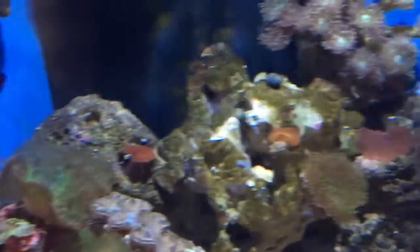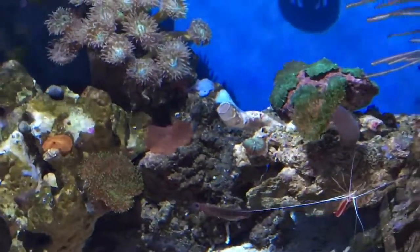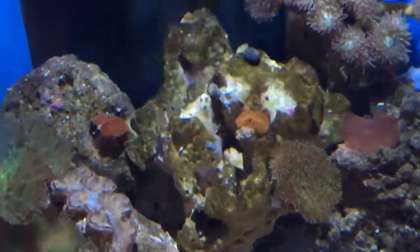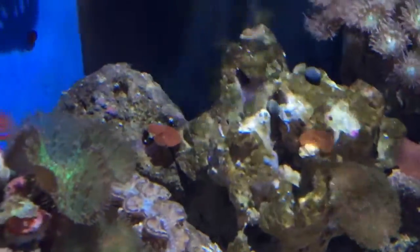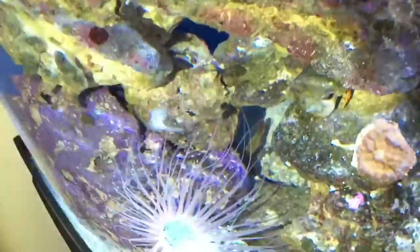Right now I have my daylight lights going. The cocoa worms here are doing very well. I've also got more mushrooms here and the Jawbreaker mushroom is doing very well.